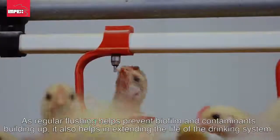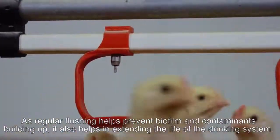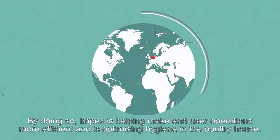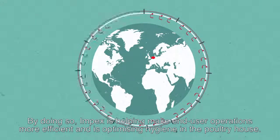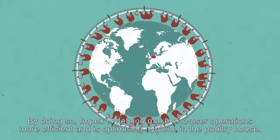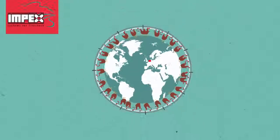Regular flushing also helps extend the life of the drinking system. By doing so, Impex is helping make end-user operations more efficient and is optimizing hygiene in the poultry house.